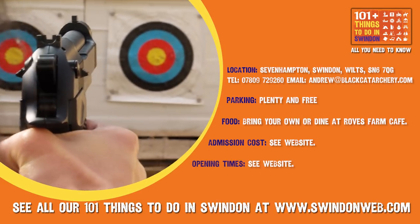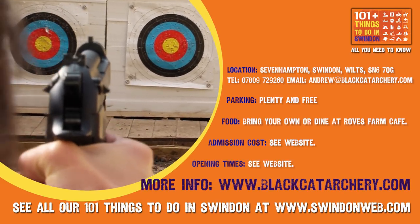For latest events, courses and prices, visit blackcatarchery.com. So there you go — another fantastic outdoor activity in Swindon. I'm Sam Malik for Swindon Web TV. See you again soon.